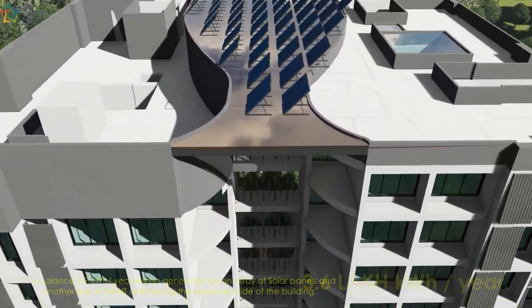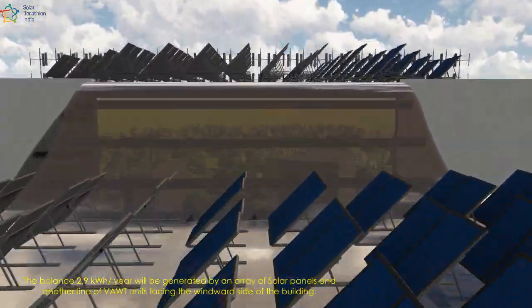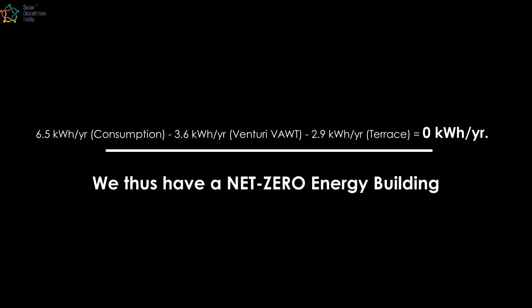The balanced 2.9 kilowatt hours per year will be generated by an array of solar panels and another line of VAWT units facing the windward side of the building. We thus have a net zero energy building.